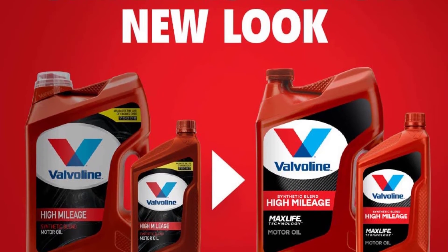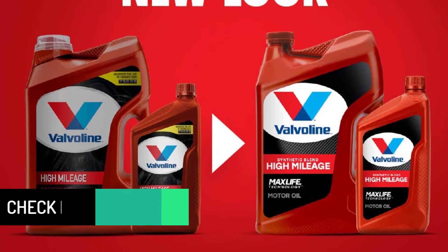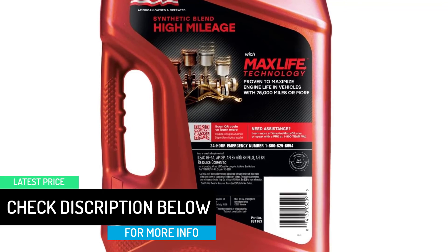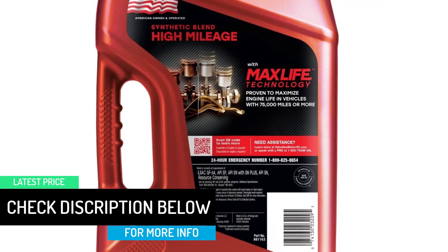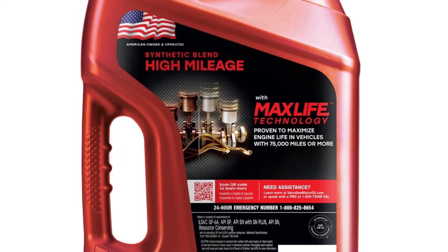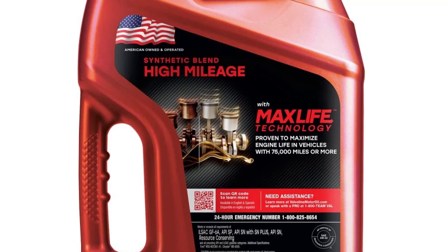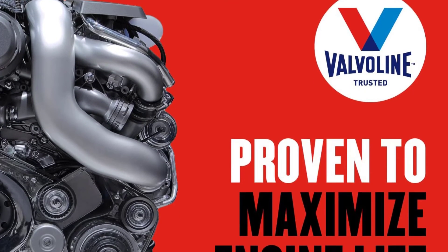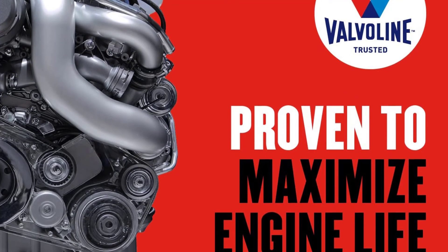Valvoline High Mileage also uses conditioners that strengthen seals to prevent leaks and lessen existing ones. Valvoline recommends that motorists — especially stop-and-go drivers — swap out their oil roughly every 3,000 to 4,000 miles. Since synthetic blends still contain petroleum oil, you typically need to change the oil more frequently compared to full synthetic options.